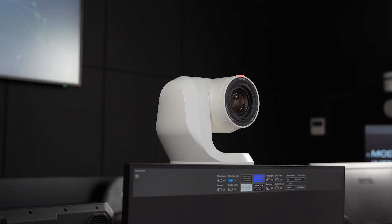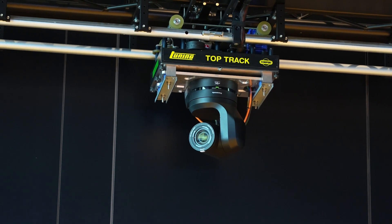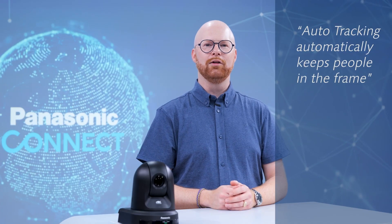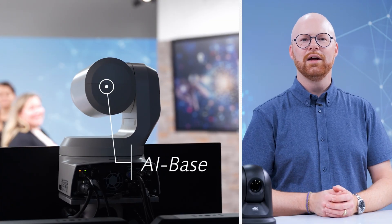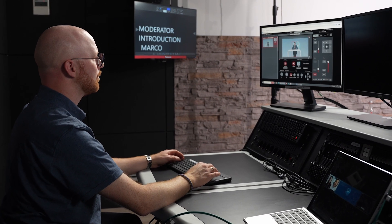PTZ cameras are offering new ways to film smoothly and from challenging angles without having to manually move the camera around or operate it by hand. The auto tracking application automatically tracks people with precision to ensure they are always in the frame without the intervention of a camera operator. Being AI-based, the function is enabling single and multi-camera shoots to be filmed, reducing the burden on AV staff or operators while still capturing high quality professional content.